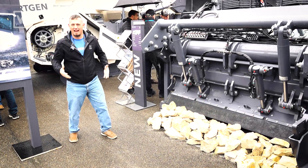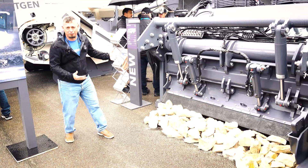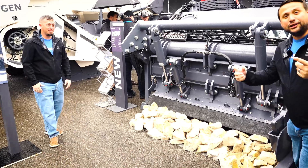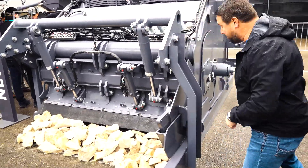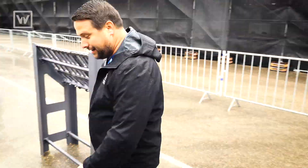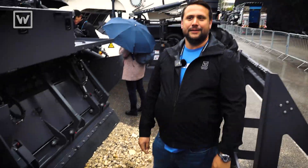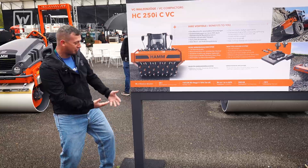Obviously in the land of crushing and screening, everyone's bringing the rock crusher toys. What we've got here is the WRC 240i Working Rock Crusher. Big rock goes in the front, and the little rock comes out the back — all in one pass. This is Homme's solution to rock crushing.